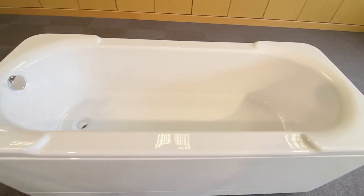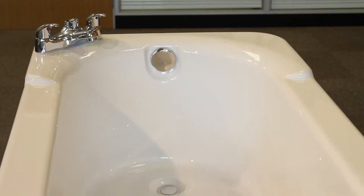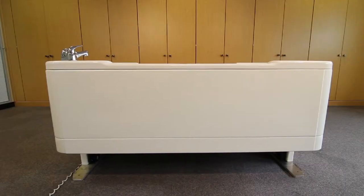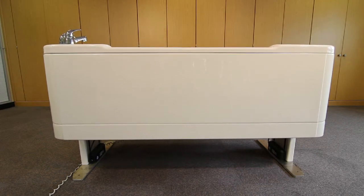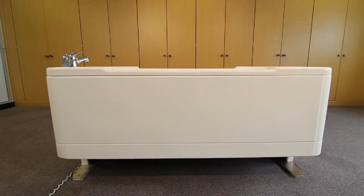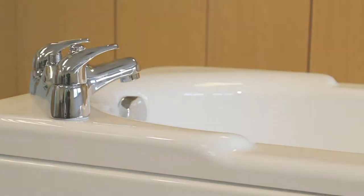The Ares model offers a luxurious bath which allows the bather to enjoy a deep relaxing bathing experience. The variable height facility allows access below the bath for a hoist and provides the carer with a safe and comfortable working height.